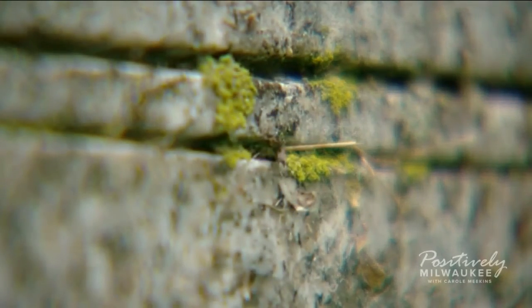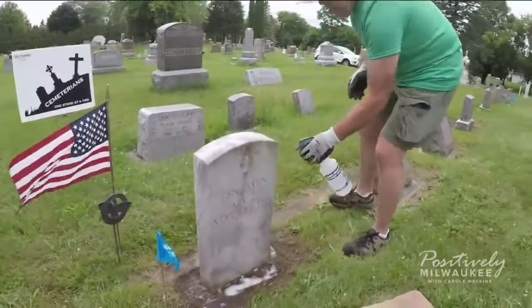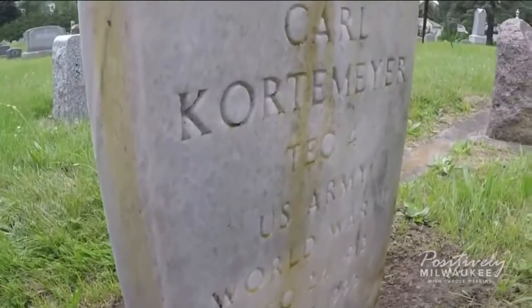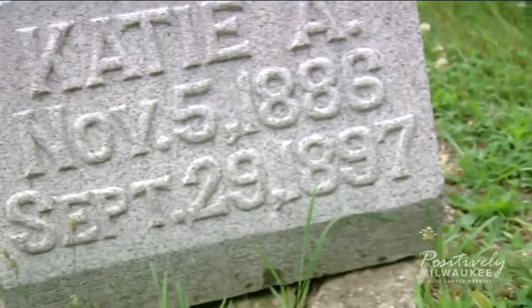He also uses a chemical mixture to kill lichen — a crusty, slow-growing plant — which is not only safe for us to use, but also safe for the environment. When you first spray it on, that cleaner leaves an orange tint, but eventually it'll turn white like these stones.